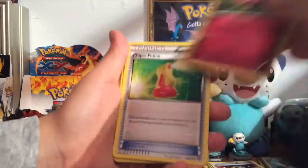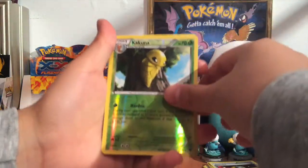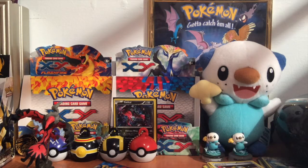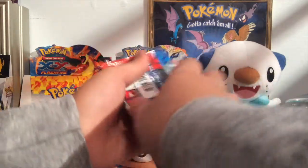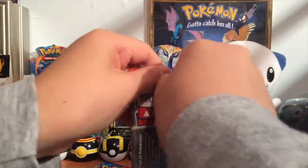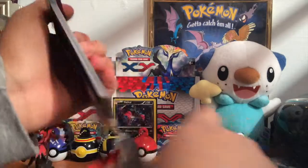Alright, so let's get into this pack — Phantom Forces: Lilypump, Inkay, Ladybump, Spritzy, Super Potion, Herdier, Great Ball, Kakuna reverse, and Starmie. Quick update — I did complete Flash Fire except for some of the reverses and a lot of ultra rares. I'm missing Helios regular — I have the reverse — and Pidgeot, I'm missing that in regular form. I have both in reverse, just not in regular.